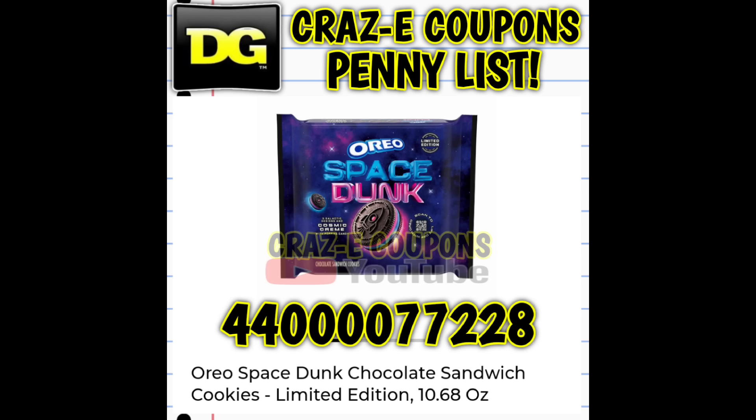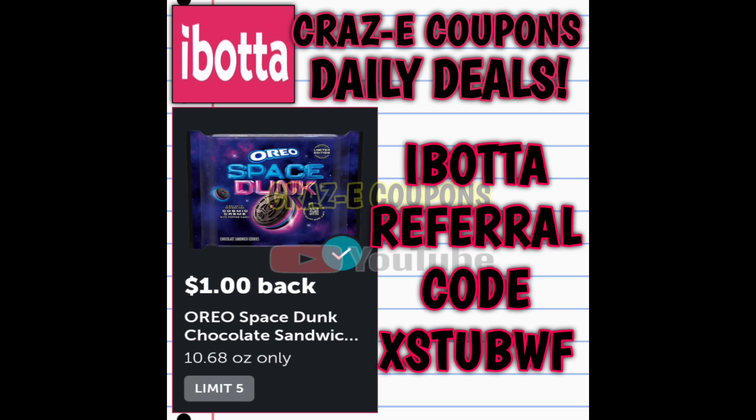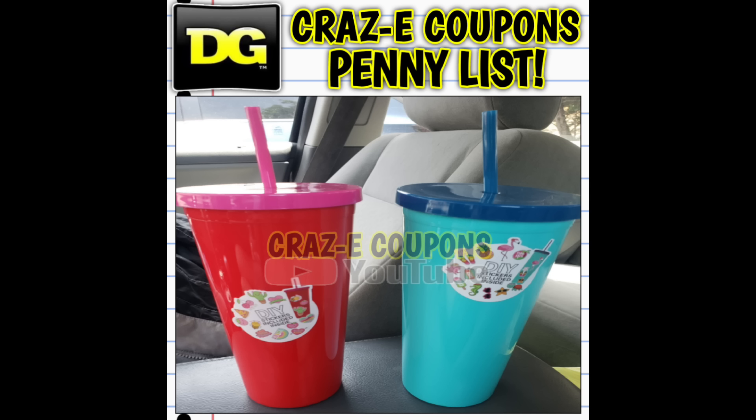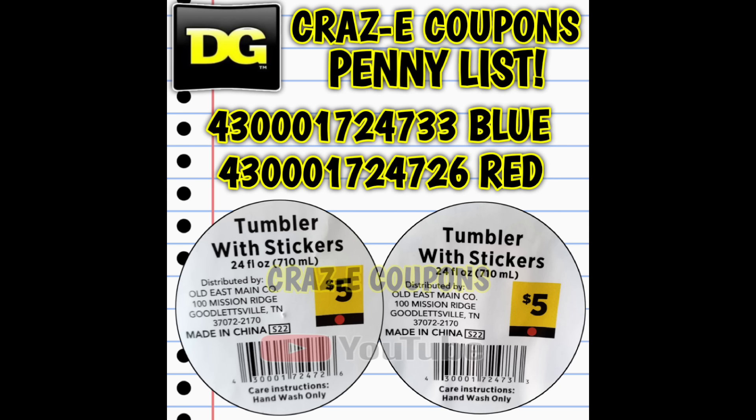Now let's talk surprise pennies. We have Space Dunk Oreos that have pennied out — the UPC code is on your screen. Right now we have a $1.00 DG cash back offer, so if you can find one that makes it a $0.99 money maker, with a limit of five on that offer. We also have a $1.00 rebate on Ibotta, so that could be a huge money maker if you find multiple Space Dunk Oreos. We also have two cups — a red cup and a blue cup — which are red dot items from last year (S22 red dot items) currently ringing up for one penny. They've been found by multiple people, so look high, look low, look everywhere you go, and if you're ever in doubt, scan scan scan.